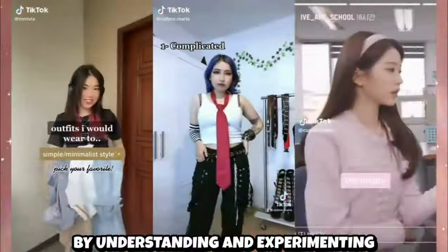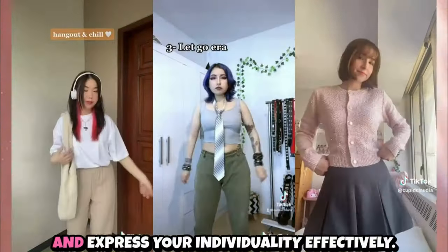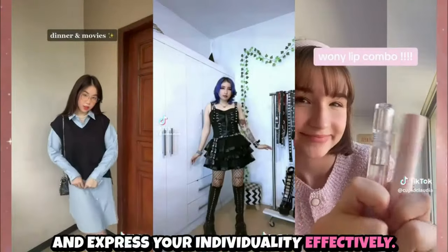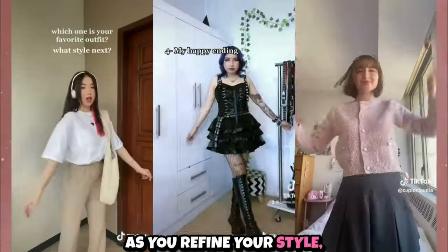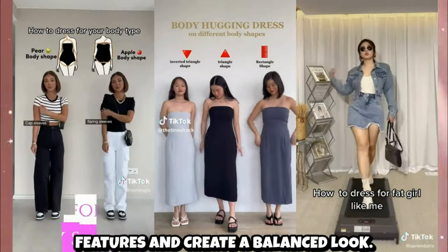By understanding and experimenting with different fashion styles, you can refine your wardrobe to showcase your unique preferences and express your individuality effectively. As you refine your style, dressing for your body shape is essential to enhance your natural features and create a balanced look.